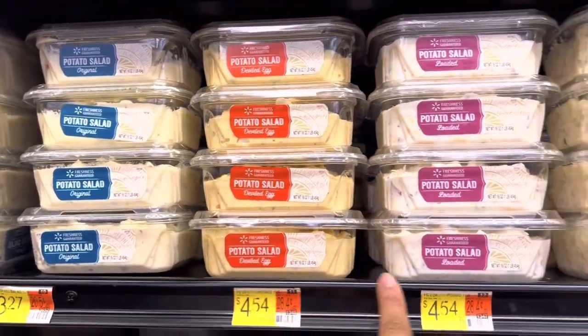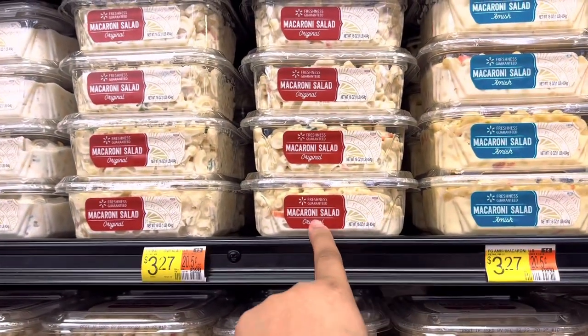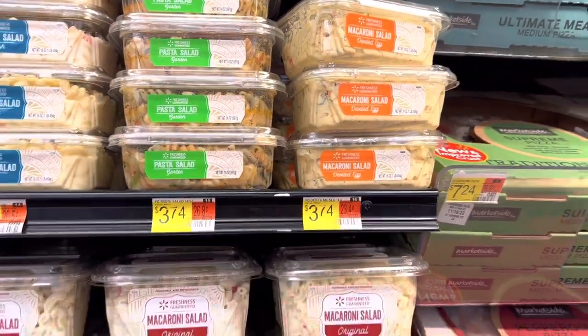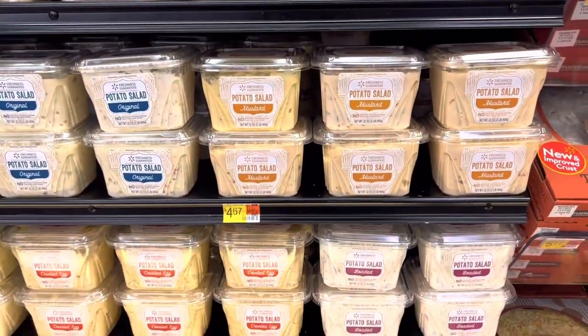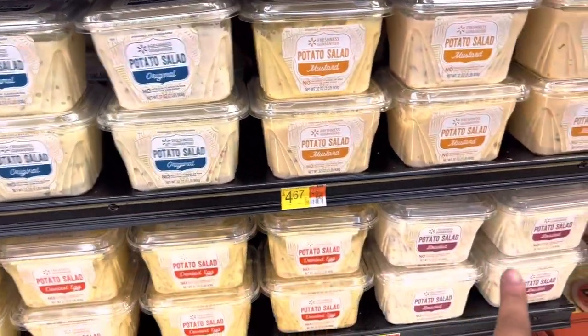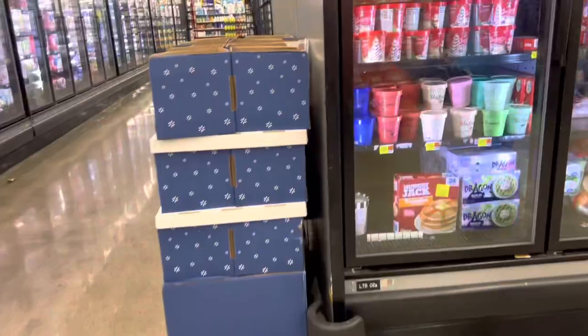They have original deviled egg, loaded, macaroni salad — what is the difference between original and Amish pasta salad? There are so many potato salads and macaroni salads. I always go with the original, loaded, or deviled egg, but they are really stepping up their game. I always lose track of what I came for, so I need to focus and keep moving.